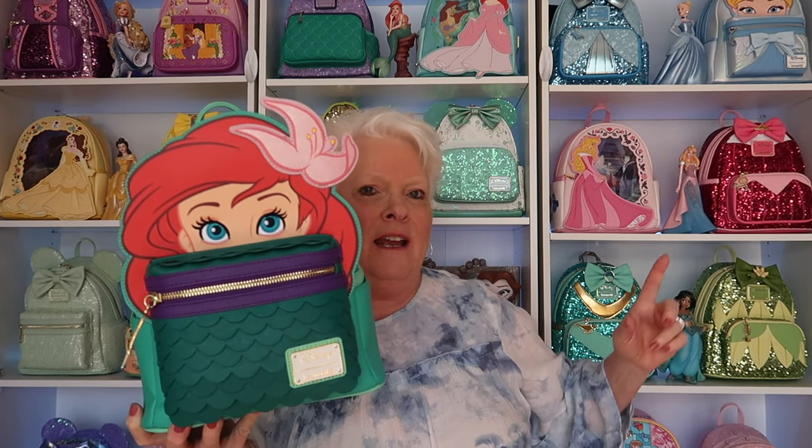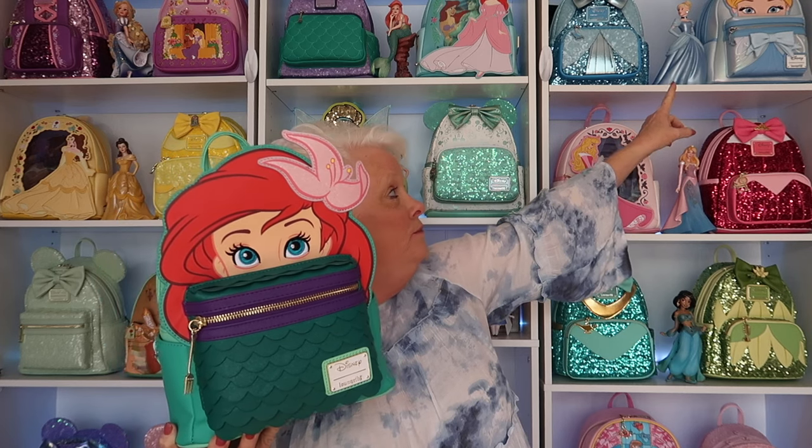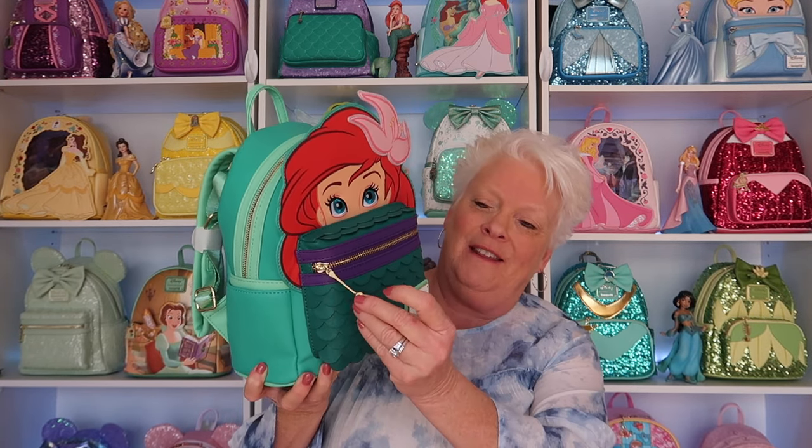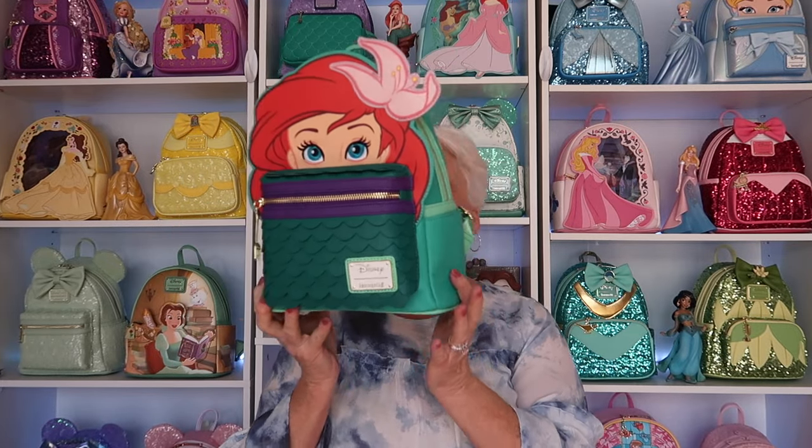If you look up here in this corner, you'll see my Cinderella bag, and it is the cosplay from that collection. They have done an amazing job with this particular series because the princesses are absolutely stunning. Her eyes are embroidered — they just totally got her face right. She's got a shimmery bow that you can actually feel the shimmer on it, and then she's got the scales here on her front pocket, and they are shimmery as well. So is the purple around the zipper pull. And then she has her dinglehopper as the zipper pull.